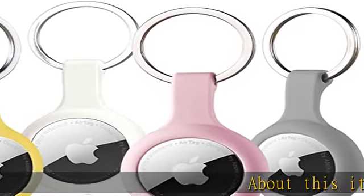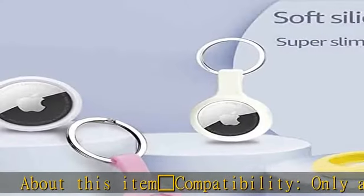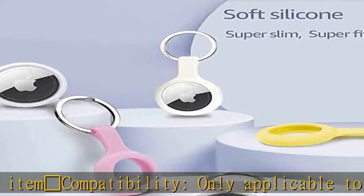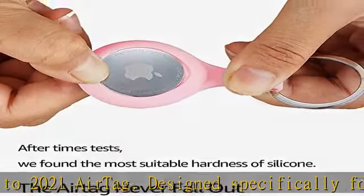Compatibility: only applicable to 2021 AirTag. Designed specifically for AirTags, it fits perfectly with the AirTag. Don't worry about the AirTag slipping off.